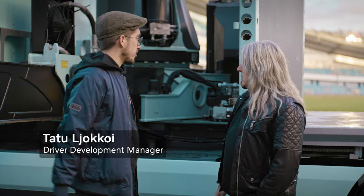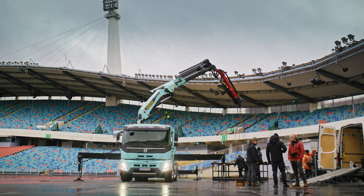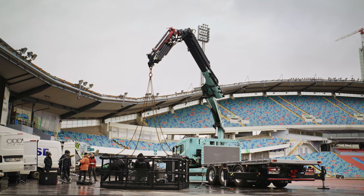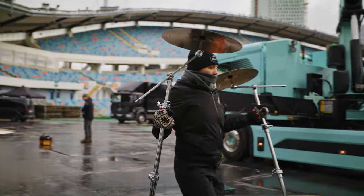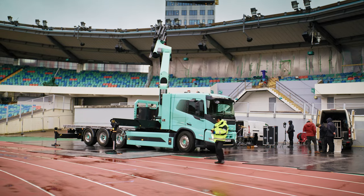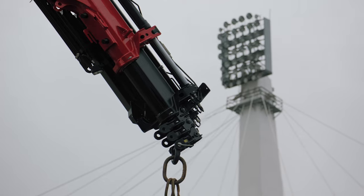Here we have a fully electric Volvo truck — completely silent, no emissions. It is our most versatile truck. You can build the same superstructures as our previous trucks, so you can fit whatever type of body or PTO you want. We have a 48 ton meter crane here.